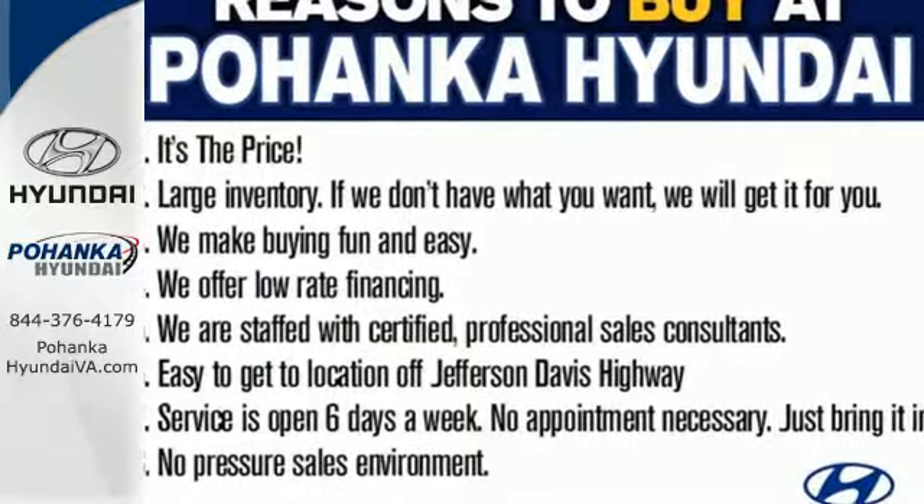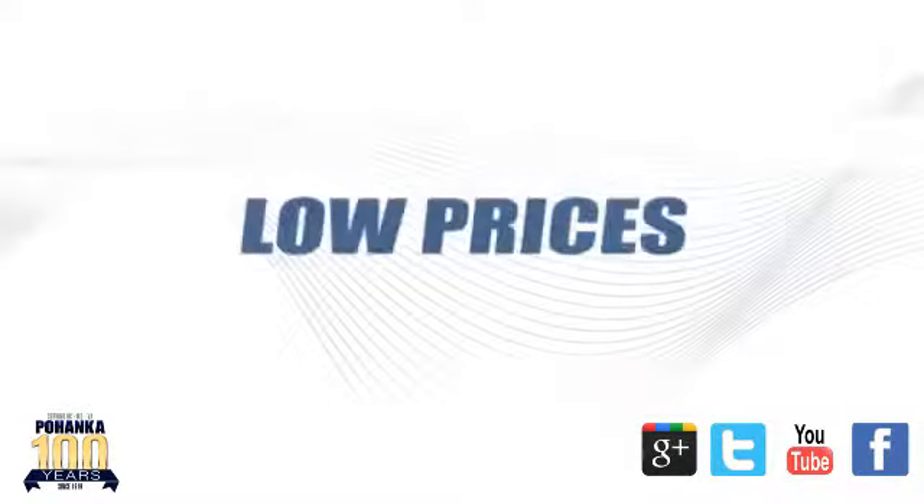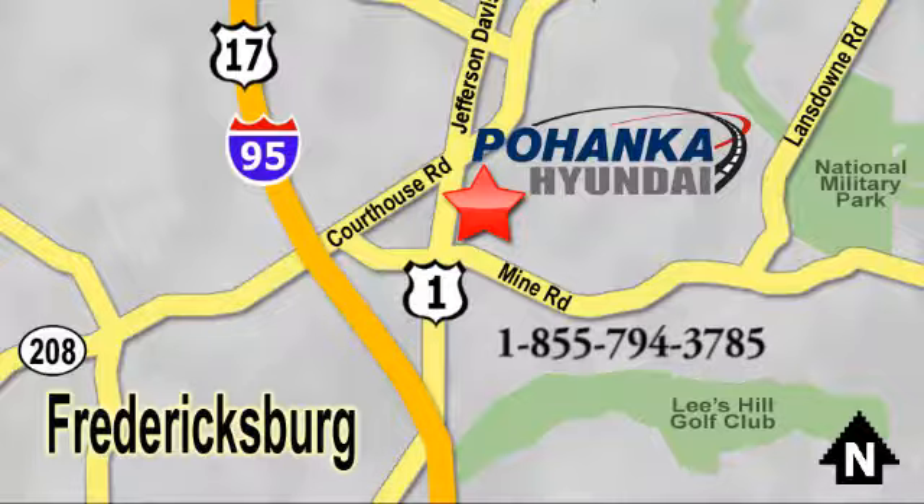Test drive this Sonata today. Great service, great selection, and low prices — that's why Pohenka Hyundai of Fredericksburg is a great place to buy a car. Visit today, located on Route 1 in Fredericksburg, Virginia.